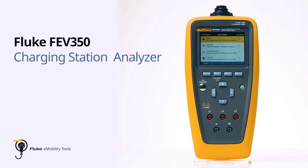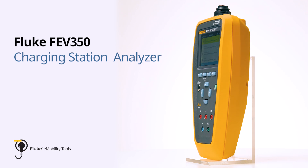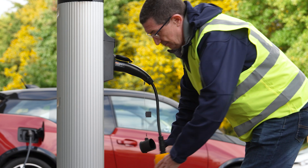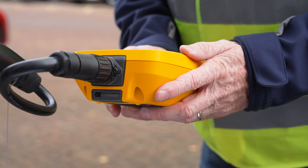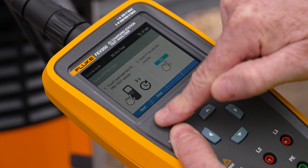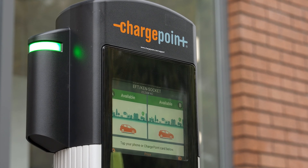Introducing the Fluke FEV350, a game-changing tool that will revolutionize your EV charger testing experience. Imagine having the power to ensure the safety and performance of EVSEs with just a few simple steps. The Fluke FEV350 is designed to make your life easier by providing a comprehensive visual inspection of an EV charging system.